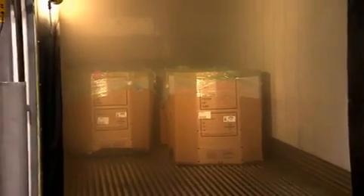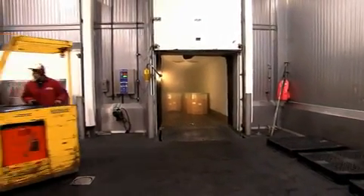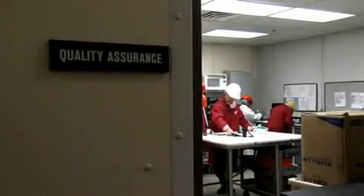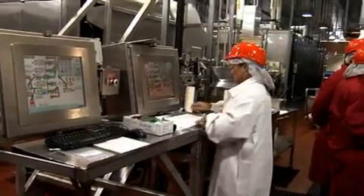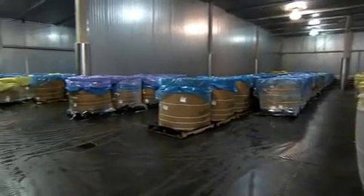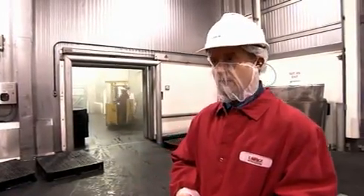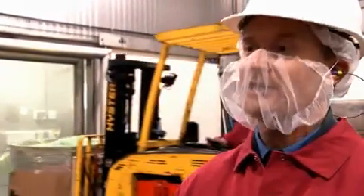Each truckload of beef or pork that we receive contains approximately 40,000 pounds. The material comes in large cardboard boxes with liners containing approximately 2,000 pounds of material. We check the temperature of the product and the age of the product, and if all of that meets within acceptable ranges, we receive it into our inventory. We assign each bin of raw materials a unique identification number that stays with it throughout the entire process, giving us complete traceability. We know exactly when the product was received, when it got transferred to our refrigerated warehouse, and when it went to the processing floor to produce hamburger patties or sausage patties.